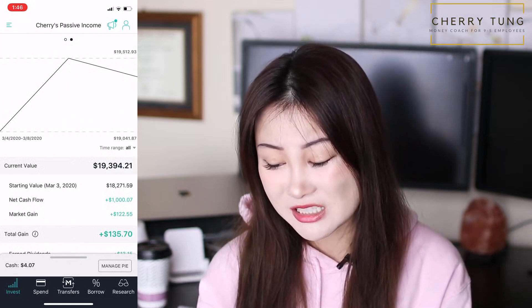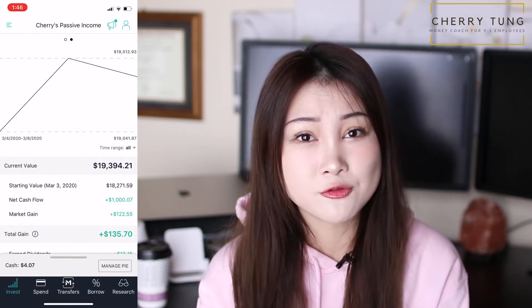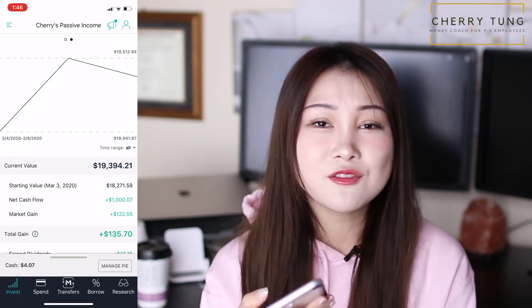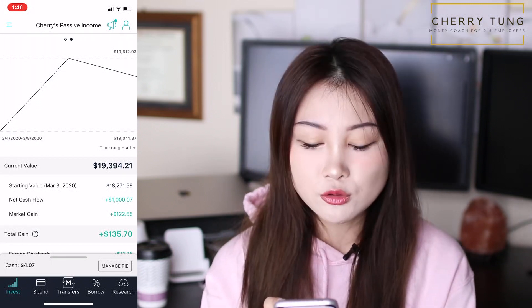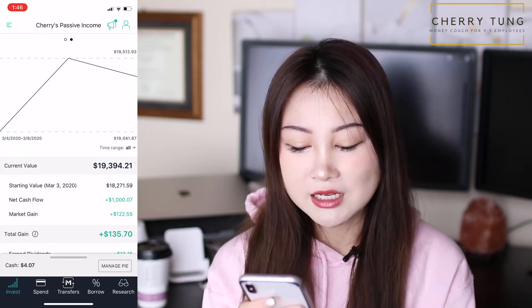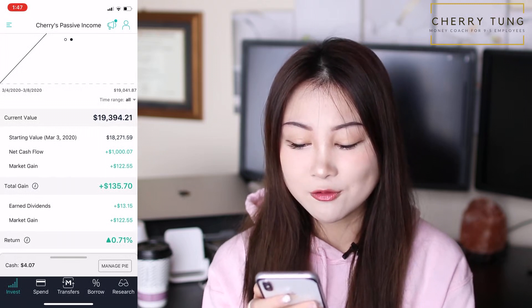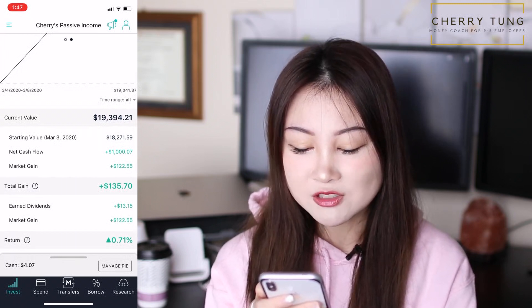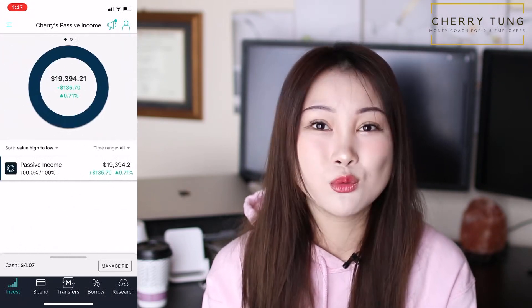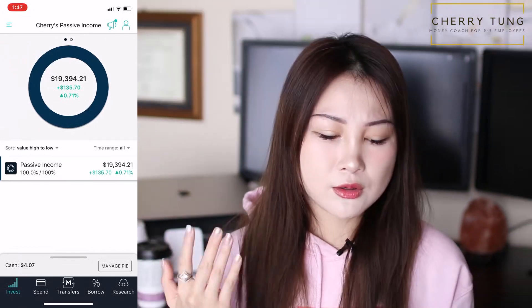My starting value shows $18,271.59, which is not accurate. I really want them to fix this because I want to see the actual performance of my portfolio. It's showing I started this portfolio March 3rd, 2020, which is also not true — I've had this portfolio since September 2019. So these stats are not right. The $1,000 net cash flow and $122.55 market gains are only since March 3rd, 2020.